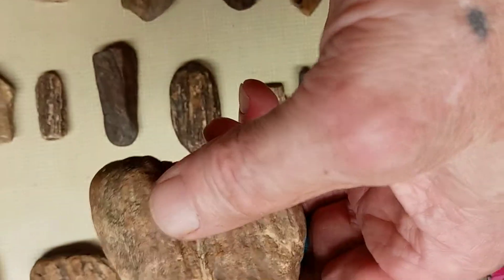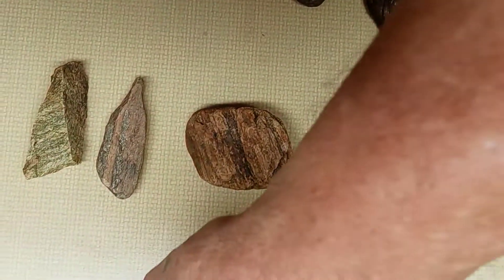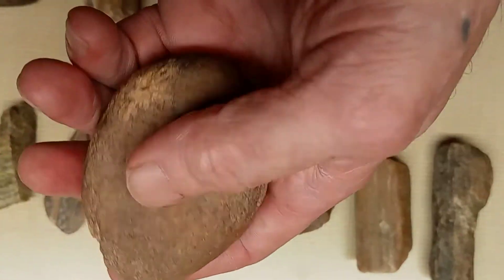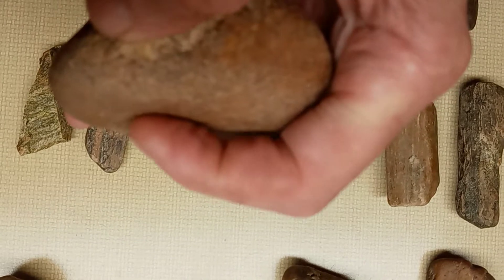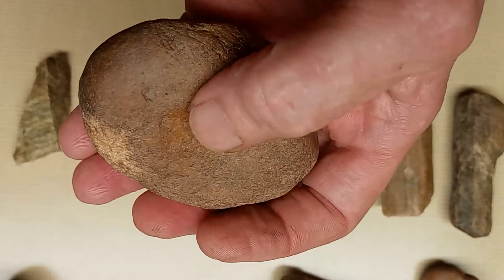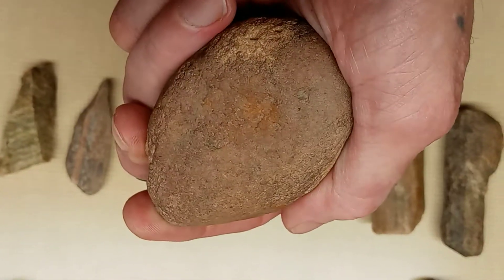I think this is one of the petrified wood stones right here. Like a polisher or a crusher. It's got an indention in it right there. Like it might have been sort of a nut stone maybe. But it could have been just a crusher, like a nut crushing stone.